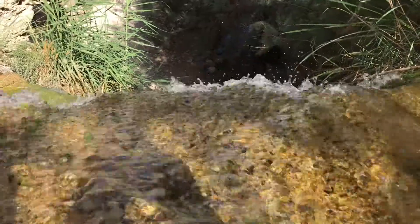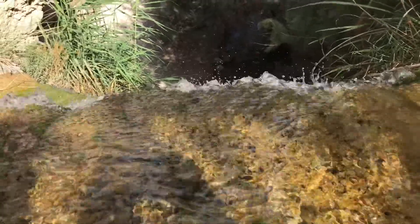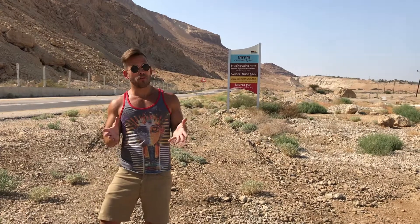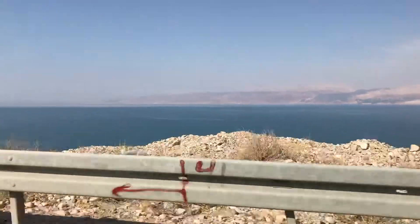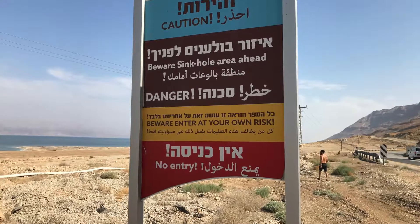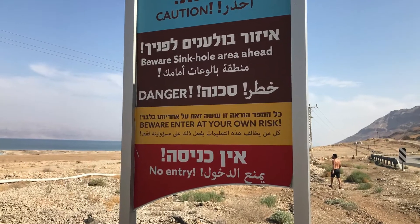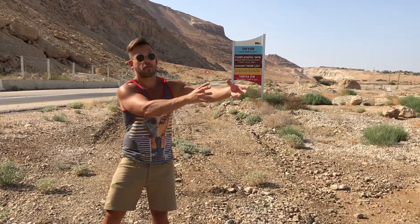The Dead Sea is the lowest spot on land on Earth. The Jordan River is one of the few sources of water for the Dead Sea, but it's also being used for fresh water by Israel and Jordan. Because of that, the Dead Sea is shrinking at 3 feet per year of depth. That means sinkholes are developing because salt deposits and other minerals that keep everything together are being drawn back into the sea.